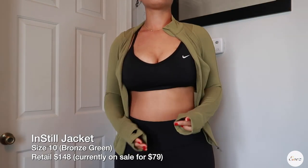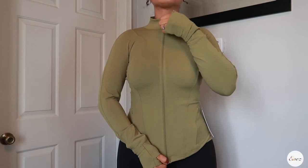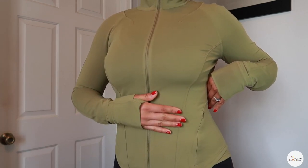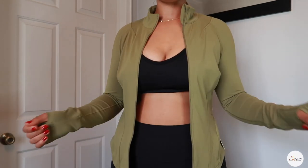Next I want to talk about this Instill jacket in bronze green in size 10 that I got from the We Made Too Much section. I was really debating on getting this jacket for a long time — I wasn't sure about the color — but I love it. I think everything in earth tones always looks good on my skin tone. I love the details; you can see the little logo in the back blends in with the color. What makes this jacket so beautiful is the cut. I love anything that shapes my body — cuts that define your waist and define your hips just look good on everybody.